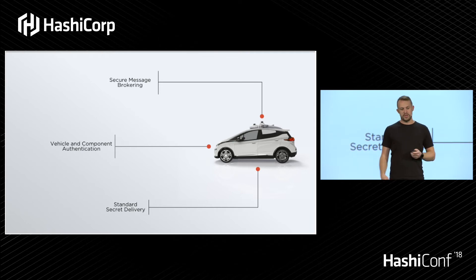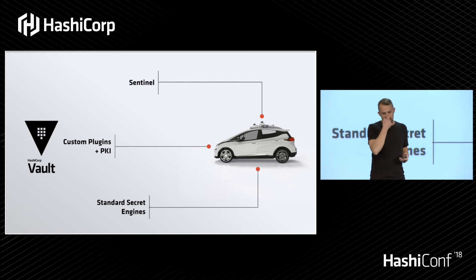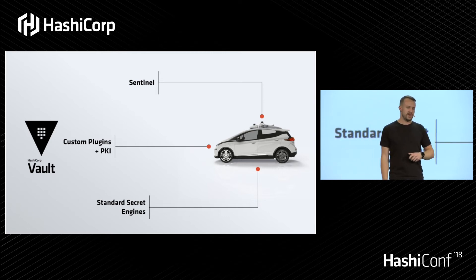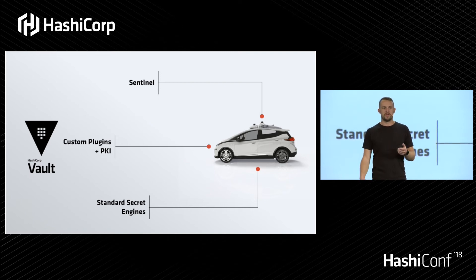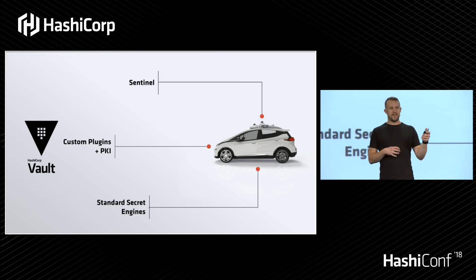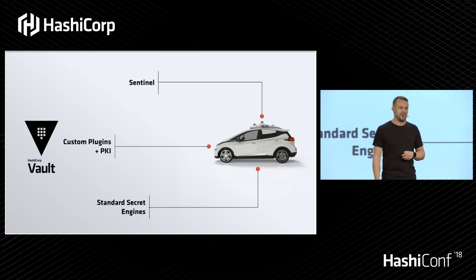In trying to solve these problems, we essentially chose Vault. For standard secret delivery, wherever possible we leverage the secret engines that HashiCorp delivers to us. For more complicated things like component or vehicle authentication, we use a combination of public key infrastructure primitives and a lot of custom plugin development. Now that this thing can authenticate and get secrets, it's got to talk to other stuff — so since we already have Vault in our ecosystem, we use it as a central message broker, leveraging Sentinel for that.